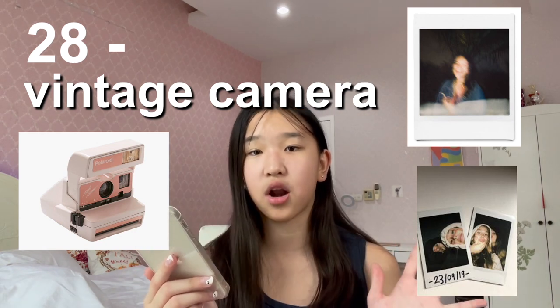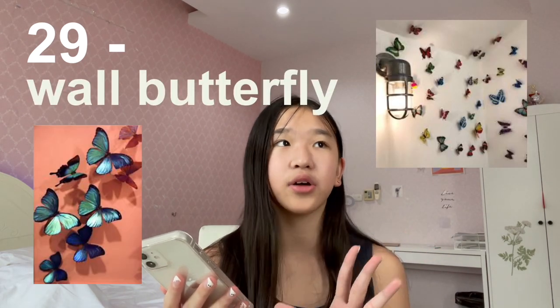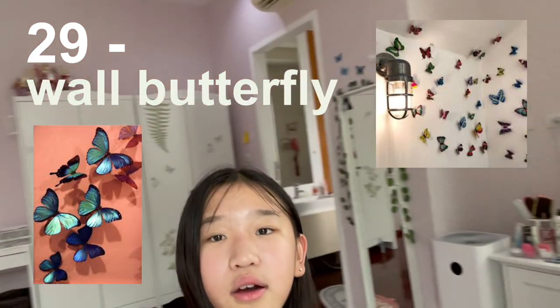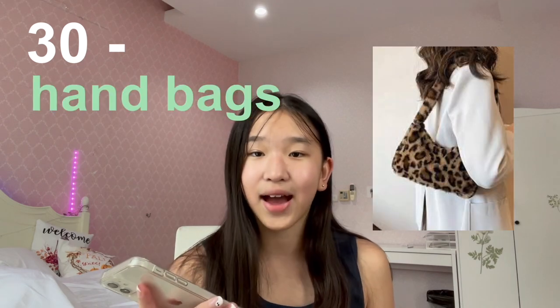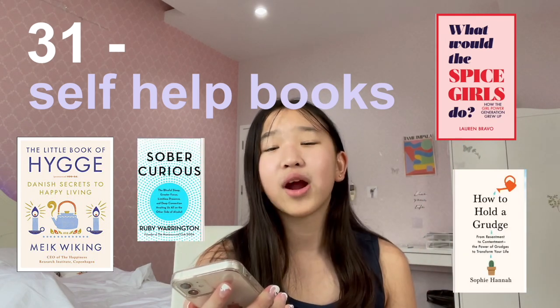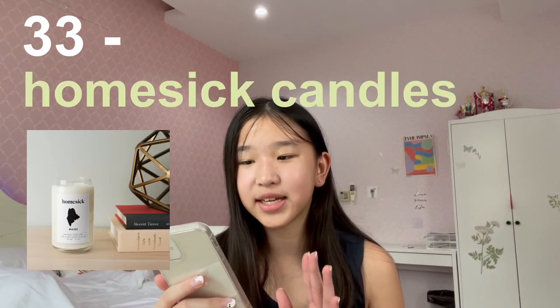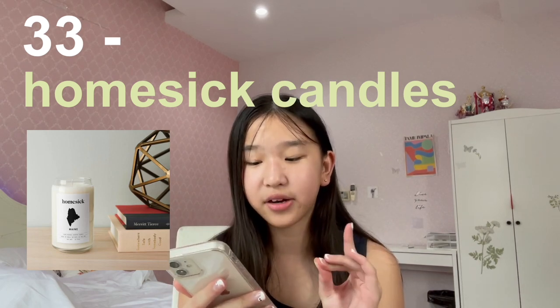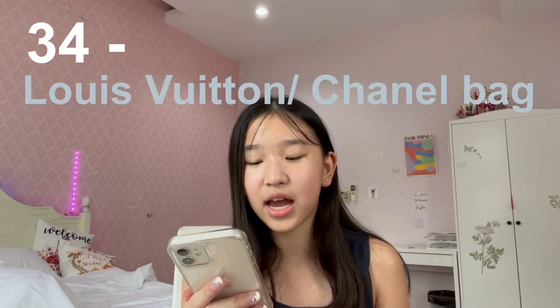Number twenty-nine is wall butterflies — I've seen so many people stick these little butterfly stickers in their room, they come in blue, orange, pink, or white. Number thirty is handbags. Number thirty-one is self-help books — right now I'm reading Atomic Habits. Number thirty-two is journals. Number thirty-three is candles — I found a brand called Homesick Candles, they're state-inspired, so if you're from Texas there's a Texas candle. Number thirty-four is a Louis Vuitton or Chanel bag — it's super expensive but if you can afford it, definitely get it. I love the classic Louis Vuitton purse and the purple and white Chanel handbag.